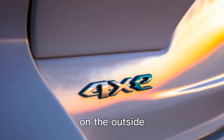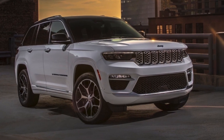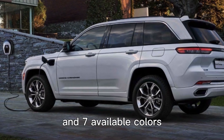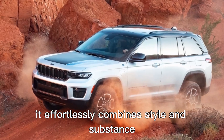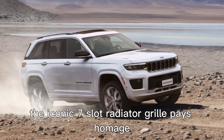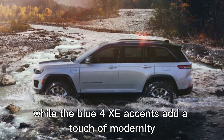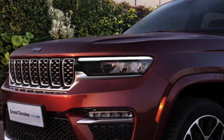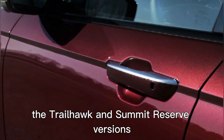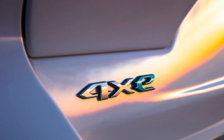On the outside, the Jeep Grand Cherokee 4XE plug-in hybrid is a sight to behold. With its sleek design and seven available colors, it effortlessly combines style and substance. The iconic seven-slot radiator grille pays homage to Jeep's heritage, while the blue 4XE accents add a touch of modernity. For those seeking a bolder look, the Trailhawk and Summit Reserve versions come with a striking black roof.